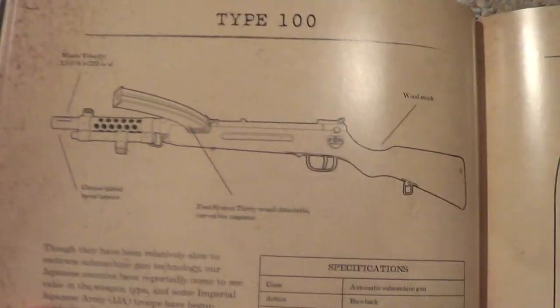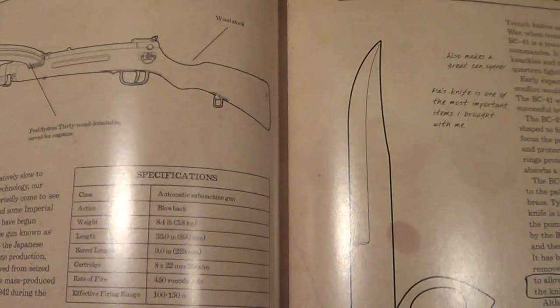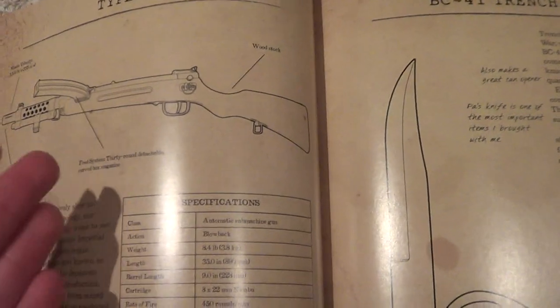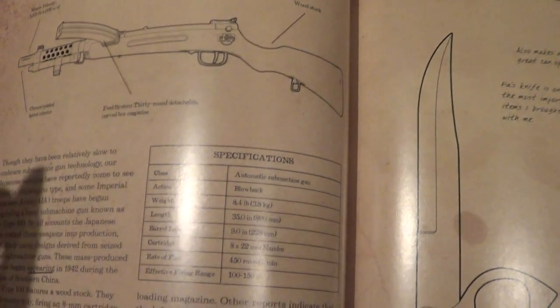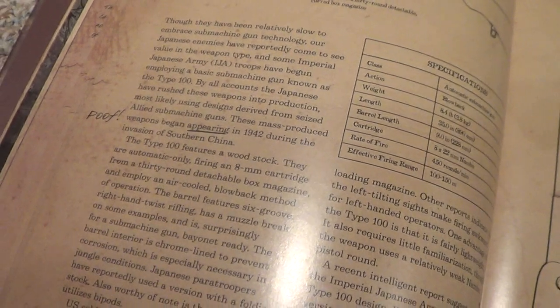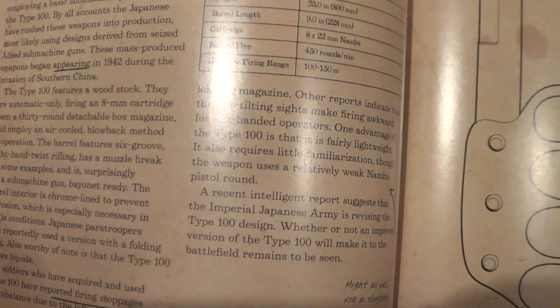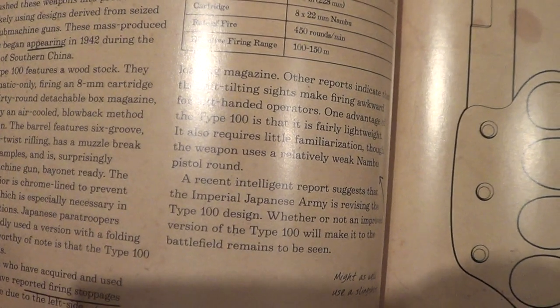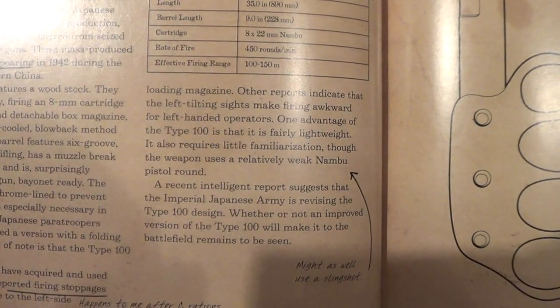This one I don't get — the Type 100 appears in this game, but it's a Japanese weapon. Russian weapons I understand because the Germans could have captured them, but a Type 100 — what's it doing on the European front? These mass-produced weapons began appearing in 1942 during the invasion of southern China. 'Poof,' he says. U.S. soldiers who have acquired and used a Type 100 have reported firing stoppages and imbalance due to the left-side loading magazine. 'Happens to me after C-rations,' he says.